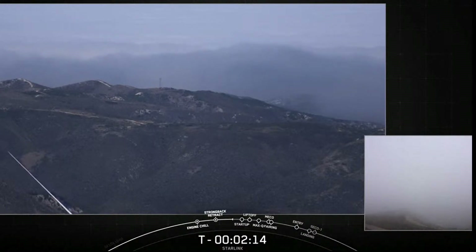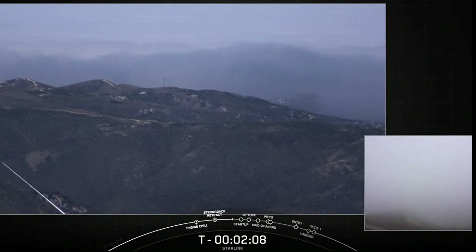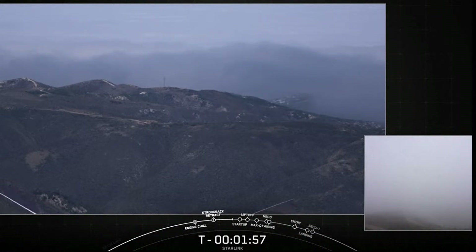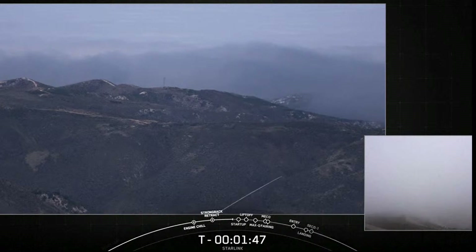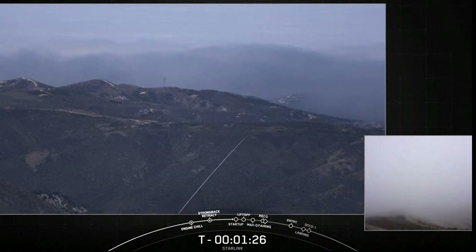In the right-hand corner of your screen, we have a clear view of the area surrounding the pad at Vandenberg Space Force Base. Our launch pad is located just over that ridge there. Stage 2 LOX load is complete. Falcon 9 is now fully loaded with 1 million pounds of RP-1 fuel and liquid oxygen.